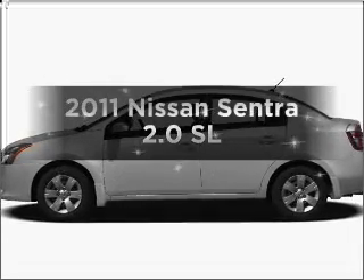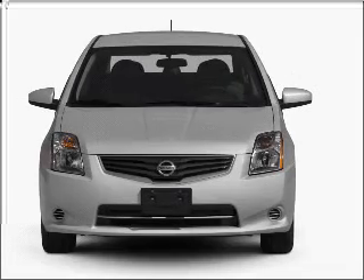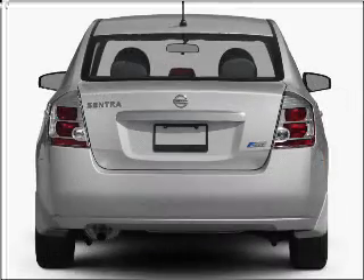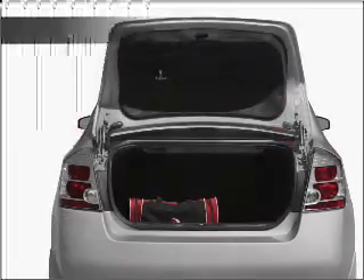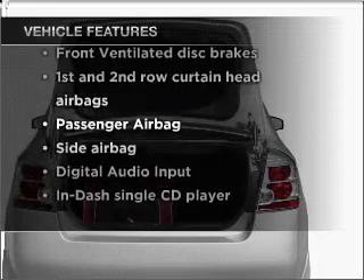Introducing the 2011 Nissan Sentra. If you're looking for an automobile with great attributes, look no further. With an efficient four-cylinder engine connected to a smooth shifting automatic transmission, premium wheels give a more luxurious look. You will appreciate the safety feature of anti-lock brakes. And with these notable features, you won't want to miss out on the opportunity to own this amazing vehicle.